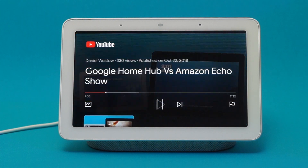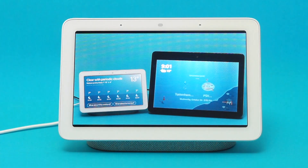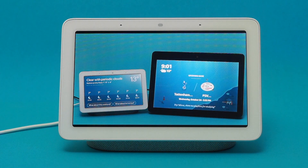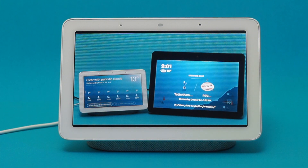When I first heard about the Google Home Hub, I was disappointed to learn that it wouldn't work with Netflix. I had assumed that it would only work with Google apps and services, such as Google Play Movies and YouTube. However, I found that this is far from the case.